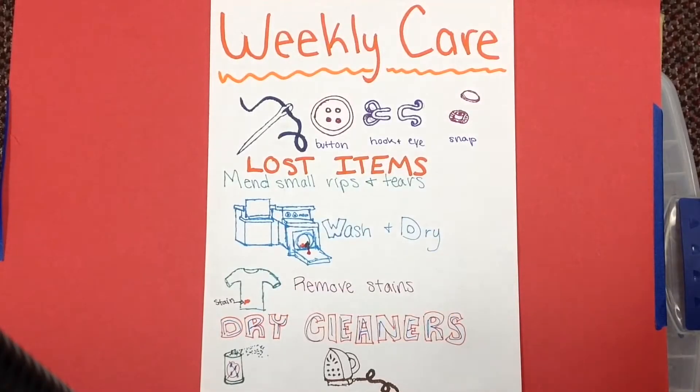Loosen buttons, hook and eyes, and snaps. Replace lost ones and mend small rips and tears before they get too big. Remove spots and stains, launder washable clothes, hand wash sweaters and other delicate items.